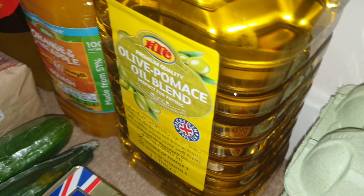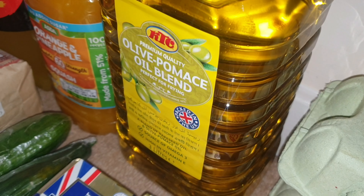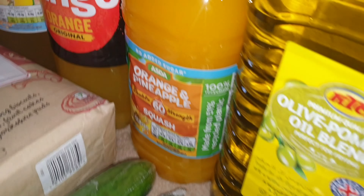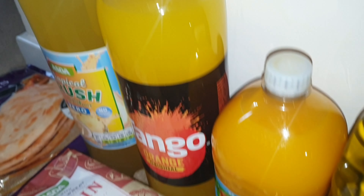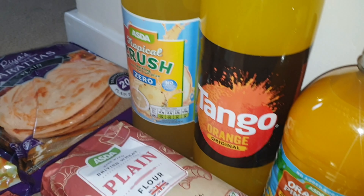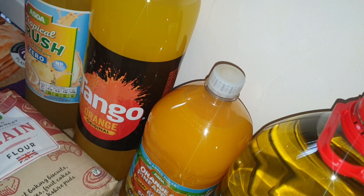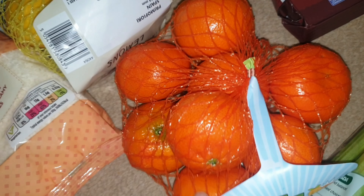I bought this big bottle of olive pomace oil — it's about three litres and was on offer, I think from eight pounds down to around five pounds. I also got a bottle of orange and pineapple cordial — I like to keep some of that in the house at all times. We've got some Tango here and a tropical fruit crush. I haven't got too many fizzy drinks this time; I'm trying to cut down on them as much as possible — the kids drink them, not me.